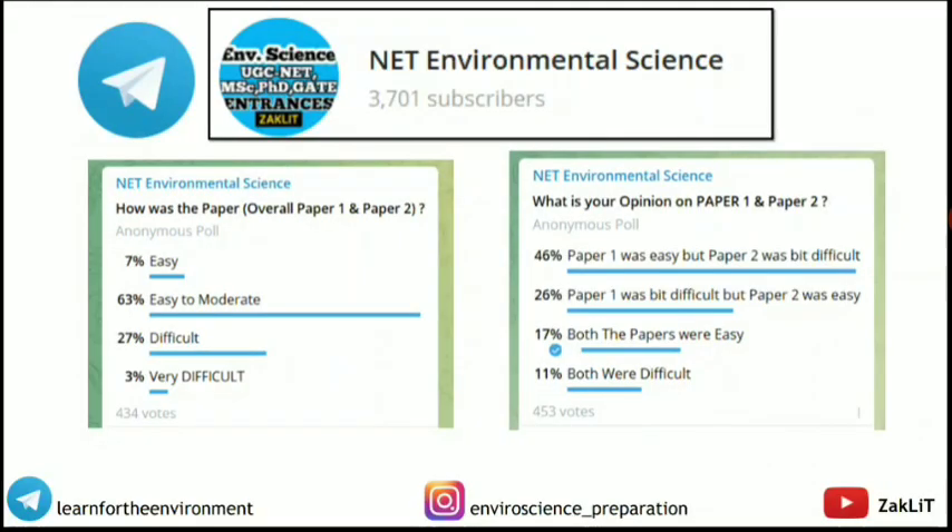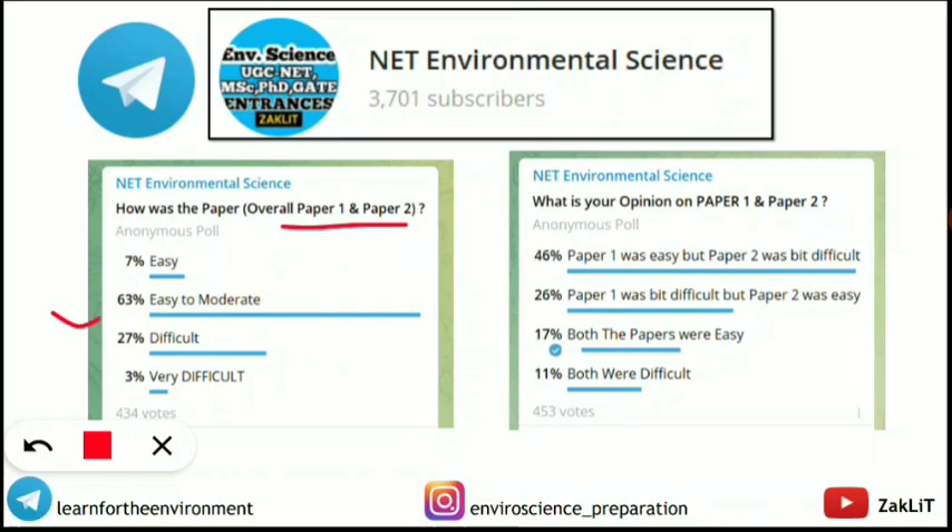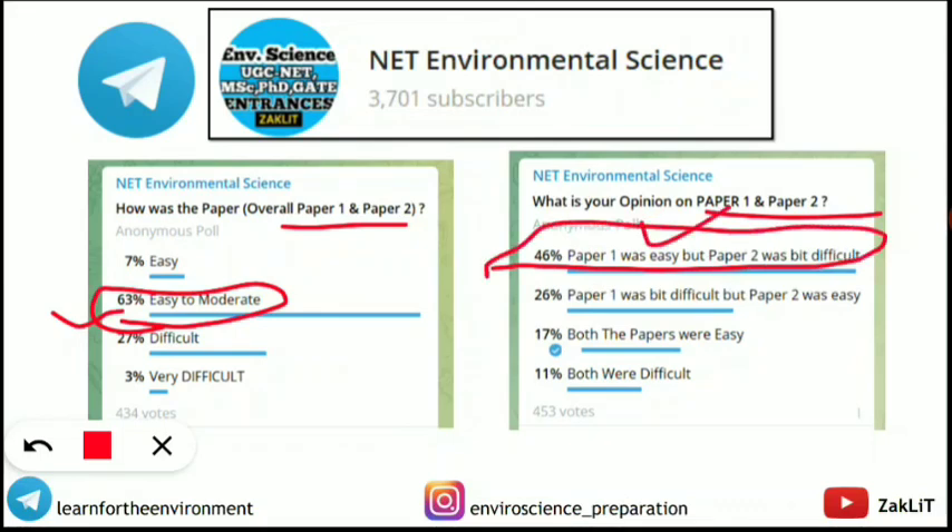A poll conducted in the Telegram channel — with 434 responses and counting — showed that the maximum number of students rated the overall Paper 1 and Paper 2 as easy to moderate level. A second poll question asking for separate opinions on Paper 1 and Paper 2 showed that the maximum students found Paper 1 easy and Paper 2 a bit difficult, consistent with what individual candidates reported in their reviews.